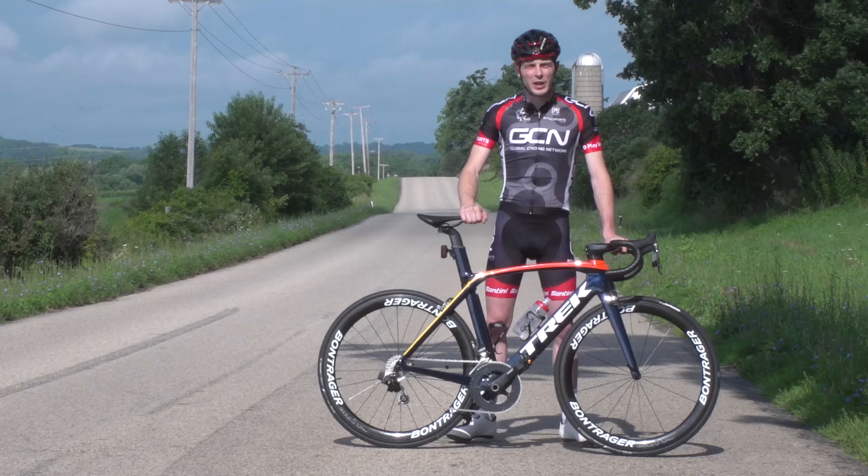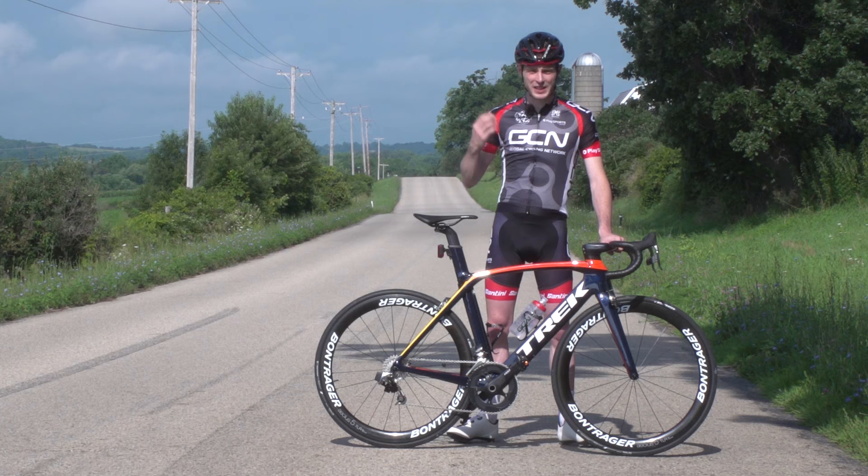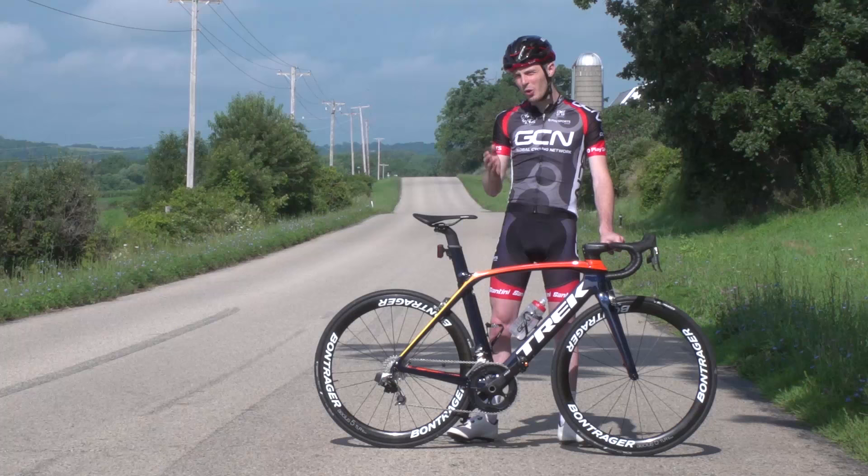Getting more aerodynamic — whether that's your position on your bike, your bike, or your kit — is something that will help you go faster without training. In the case of your kit, it might be something like aerodynamic cycling kit or a slightly more aero helmet. In the case of your bike, maybe you'll invest in a set of more aero wheels, or go all the way and get a fully aero bike.